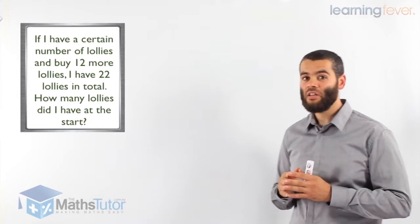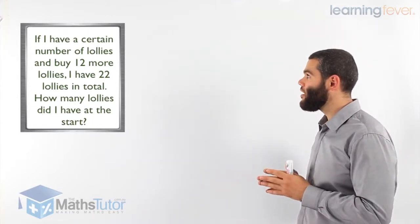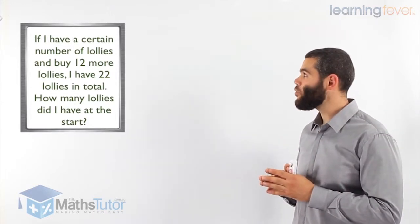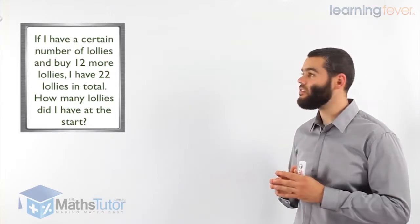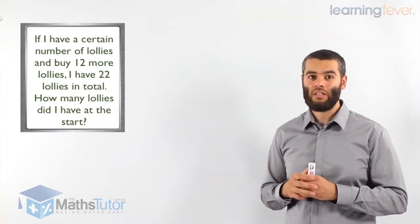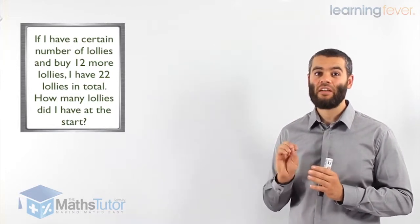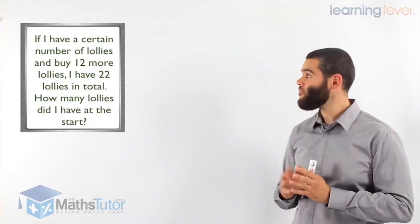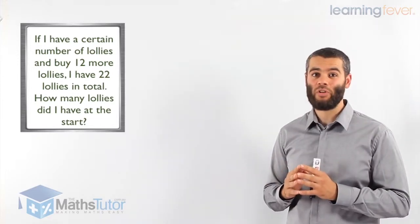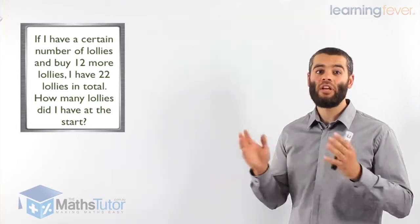The first one says: if I have a certain number of lollies and buy 12 more lollies, I have 22 lollies in total. How many lollies did I have at the start? There are keywords to watch out for. It says 'a certain number' — that's one keyword — meaning it's an unknown number. We don't know it. We're going to call it X.